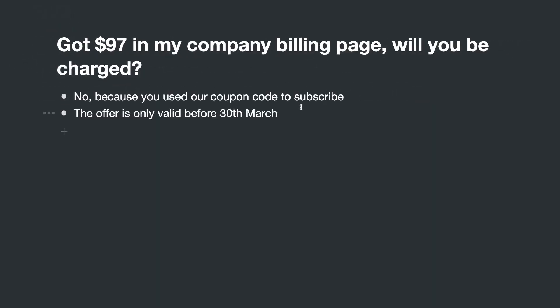Second question: some users see a $97 subscription on their company billing page and ask if they'll be charged. The answer is no — because you used the coupon code to subscribe, which gives 100% discount, so you will not be charged. This offer is only valid before March 30th. If you activate before that date, you don't need to worry. After that date, we will have new pricing for HRT CRM.